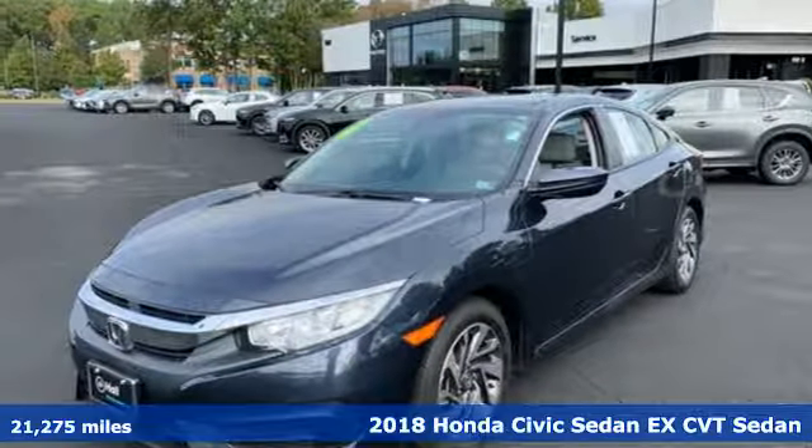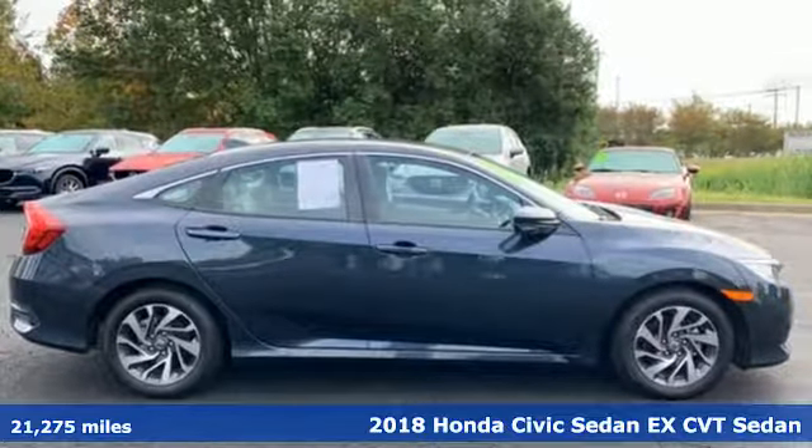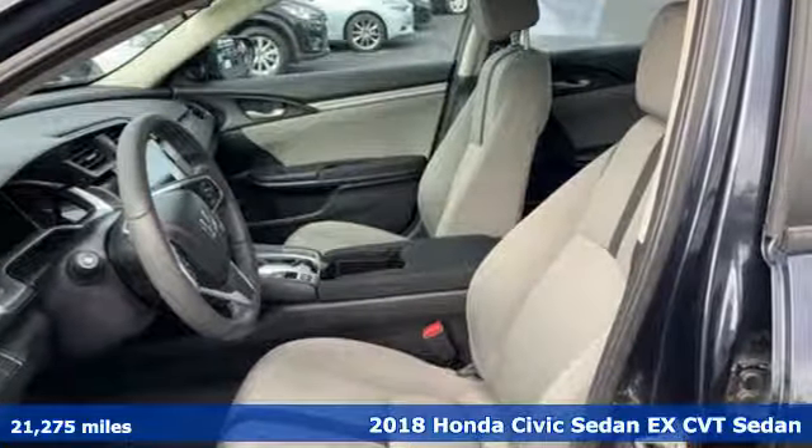Here's a 2018 Honda Civic Sedan. Get more mileage out of every drive with this Civic, and get ready for an impressive combination of features.